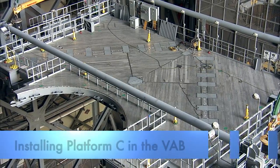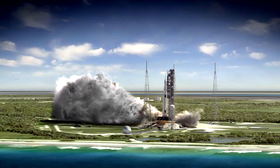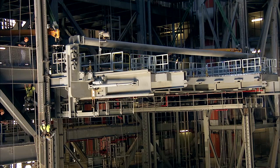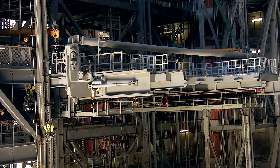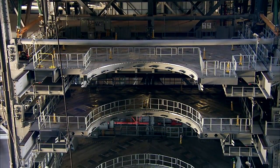The Vehicle Assembly Building reaches new heights this week in preparation for the agency's Space Launch System, or SLS, rocket and Orion spacecraft. The sea level platforms are the eighth of ten work platform levels that will provide access for testing and processing of the SLS rocket and Orion spacecraft for Exploration Mission One, or EM-1, and NASA's journey to Mars.